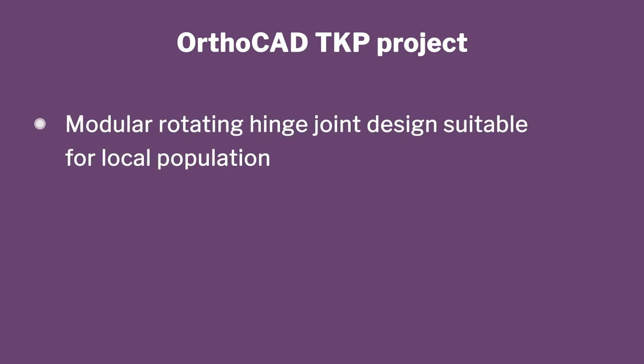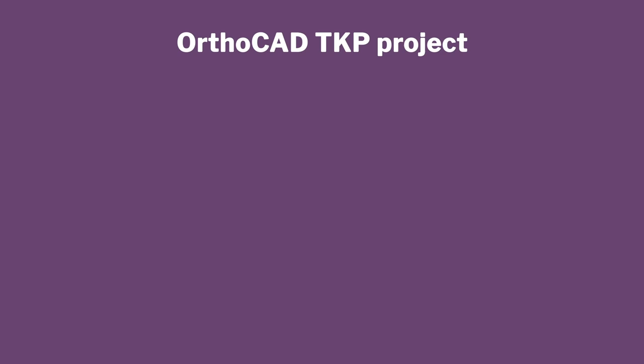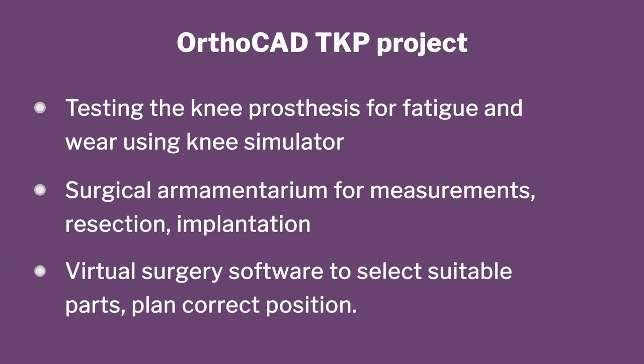We said we will create a novel design, use bio-compatible materials, test the joints before putting them into patients, and create instruments to do the surgery properly. We also planned software development to plan the surgery in advance — not just one product, but the entire system of things you need to make sure the product actually goes into the patient successfully. We never promised it would actually go into patients; we said we will develop everything necessary to do that.